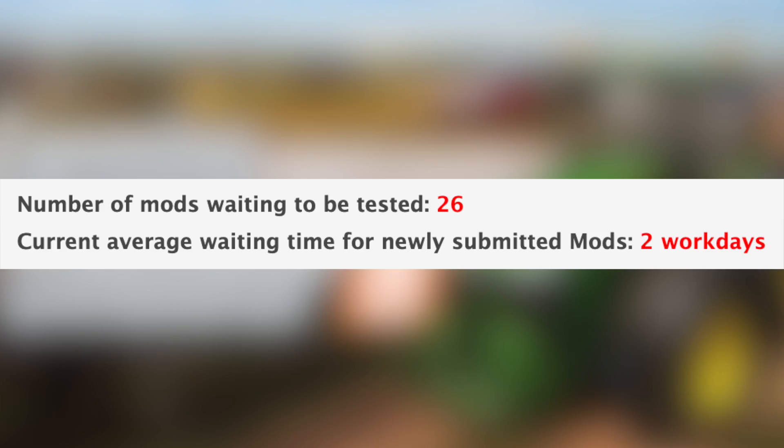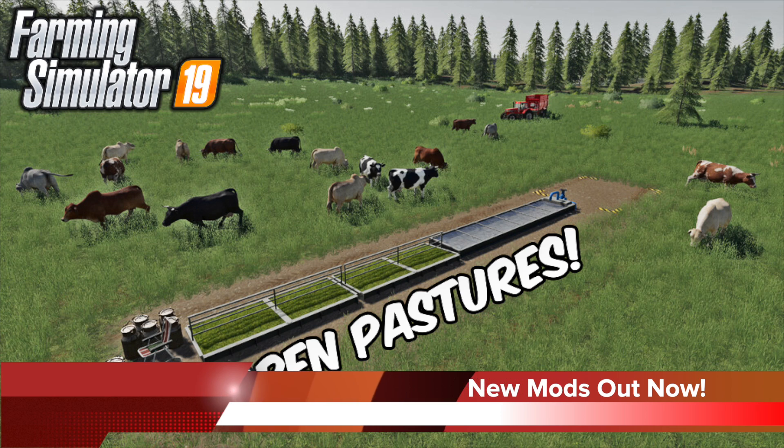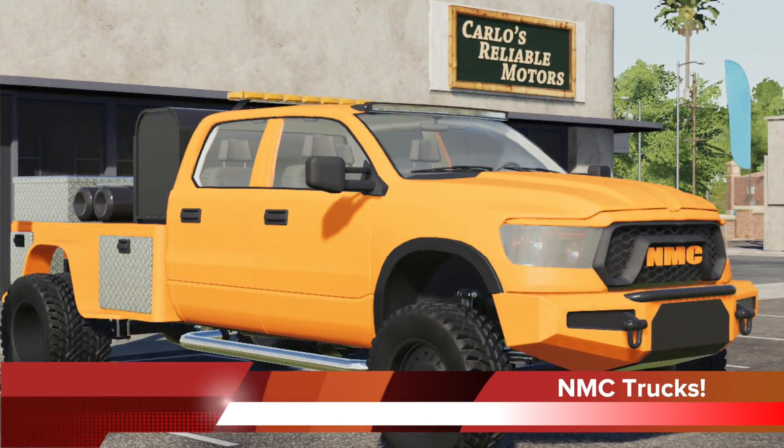In addition to the mods in testing, 11 new and updated mods were released today on the Endgame Mod Hub. I've already made a video showing these off and you can find that video linked below. Moving into today's top stories, we start with North Mining Company and their NMC trucks.